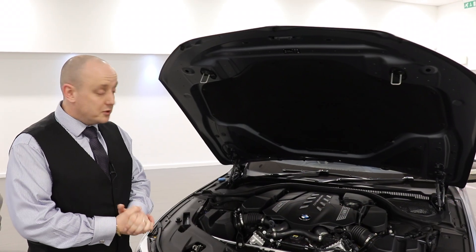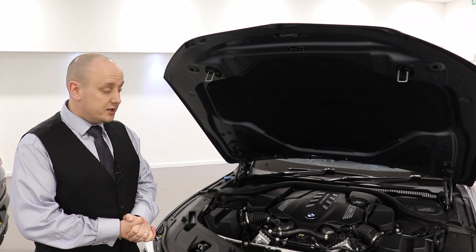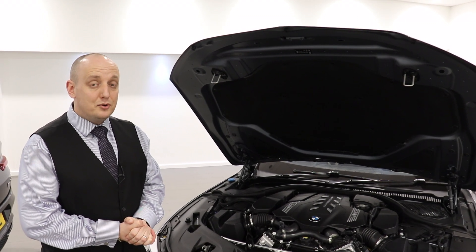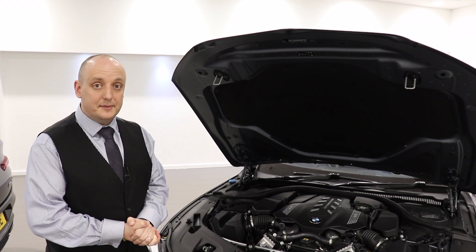Here we have BMW's 4.4 litre twin turbocharged engine. This car develops 523 horsepower and will get you from 0 to 62 and a half miles per hour in 3.7 seconds. That is ludicrously quick, using BMW's xDrive system.